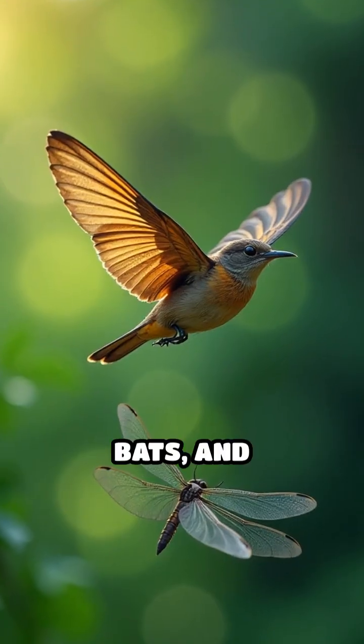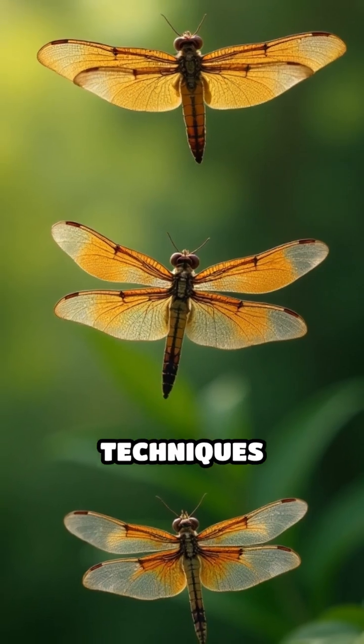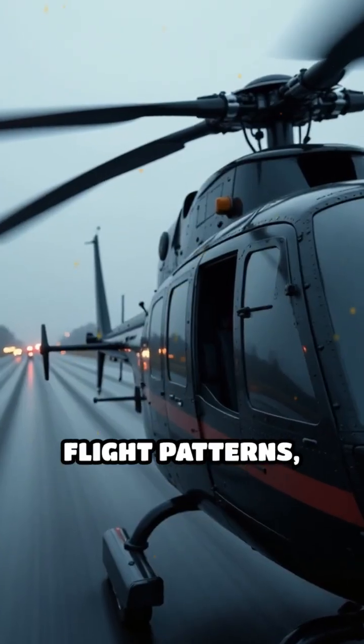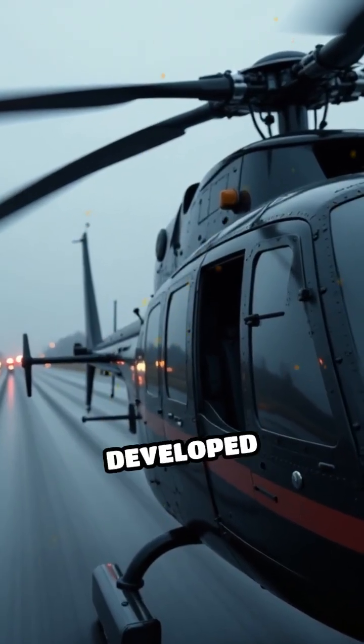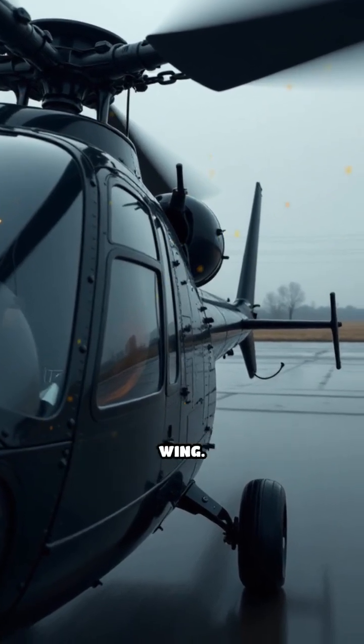Birds, bats, and dragonflies all have unique wing shapes and flapping techniques that help them maneuver with precision and efficiency. By studying these flight patterns, scientists have developed advanced rotors that twist and flex during flight, just like a bird's wing.